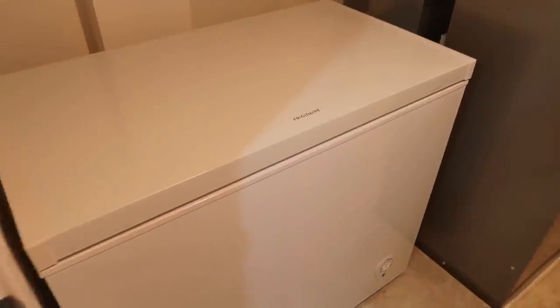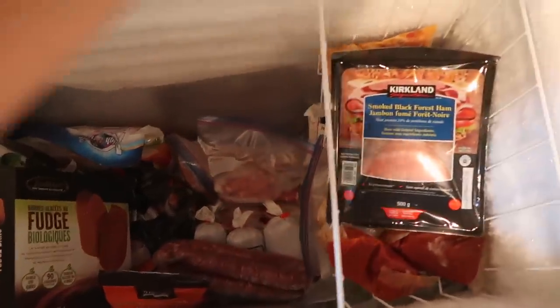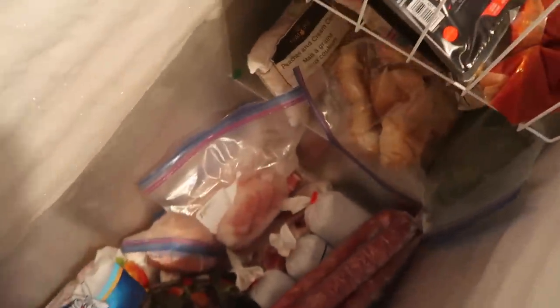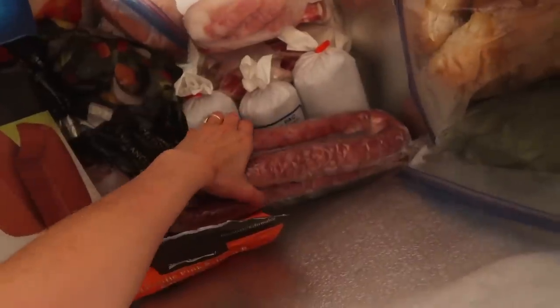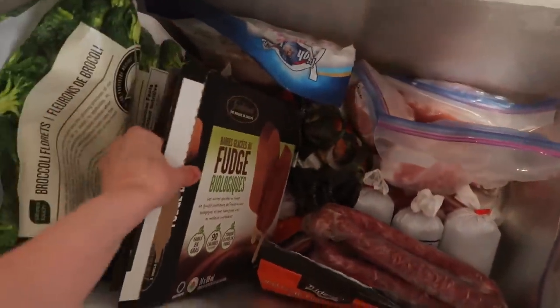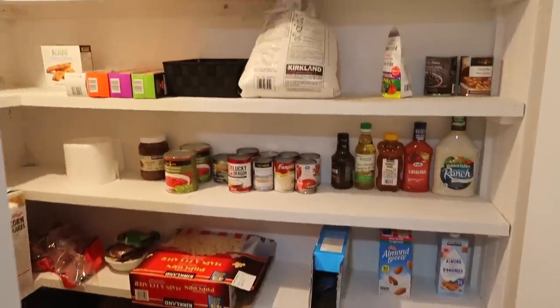First things first: buy in bulk. If you're able to invest in a deep freeze, it will change the way you grocery shop. We actually got one as a wedding gift. We buy a ton of bread at Costco — buns, bagels, everything — and store it in the deep freeze, as well as meats. We divide the meats into portions for meals and then freeze them. If I have any extra leftovers from a casserole or noodle dish, I'll store it in the deep freeze and then we have freezer meals ready for another day. It's a time saver and a money saver.